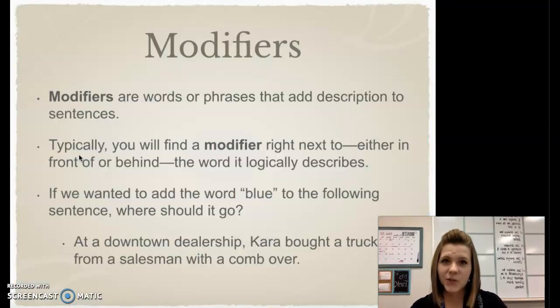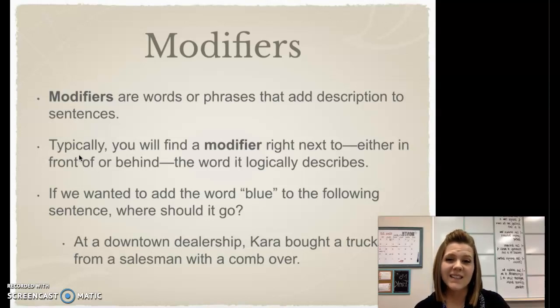Just in case you need the reminder, a modifier is simply a word or phrase that adds a description to the sentence. That description can help us understand a topic more or it can just make a sentence more interesting. Now typically, we would find the modifier right next to — either in front or behind — the word that it logically describes.